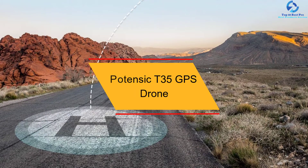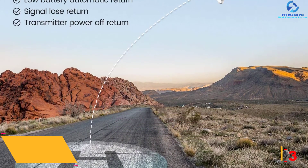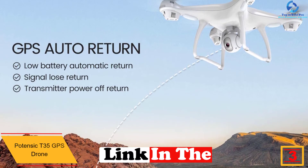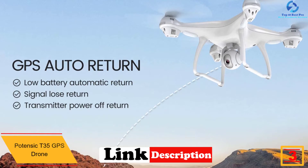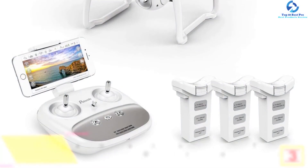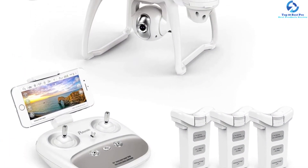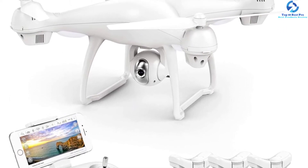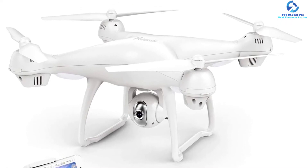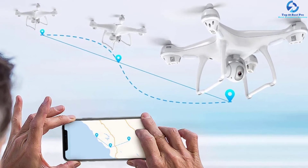At number three we have the Potensic T35 GPS drone. The T35 GPS from Potensic is a great intermediate drone with a high-quality camera. The dual GPS system offers GPS and GLONASS positioning to provide accurate location of your drone. This GPS drone camera comes with the most advanced nine-axis gyroscope flight system for more stability in flight, and features automatic return, no-signal return, and low-power return.